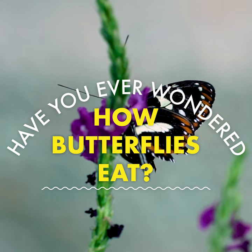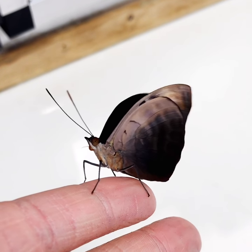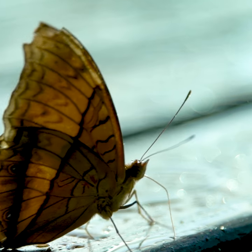Have you ever wondered how butterflies eat? They don't have teeth or mouths like other animals do. Instead, they can only sip through a straw-like mouth part called a proboscis.